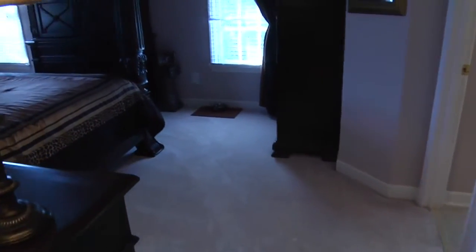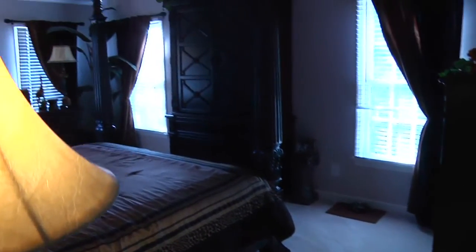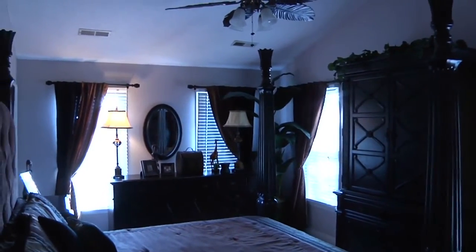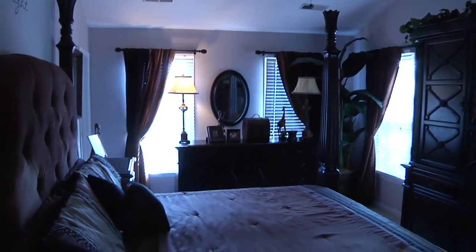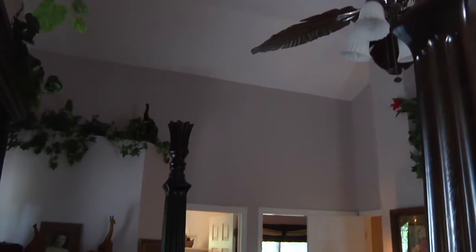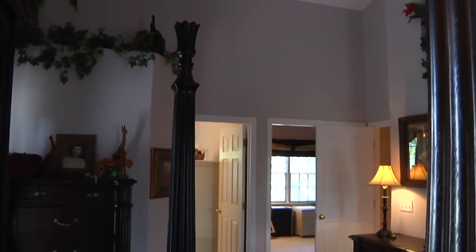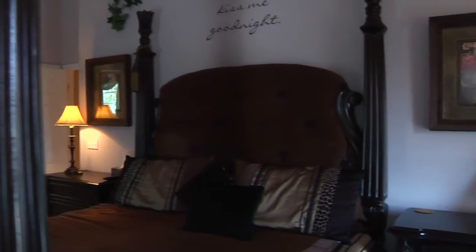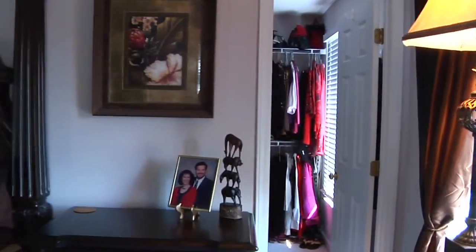Finally, at the end of the hallway is the master suite. This beautiful suite has a vaulted ceiling with ceiling fan and a spacious walk-in closet.